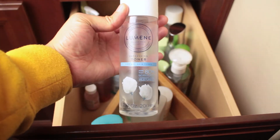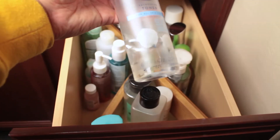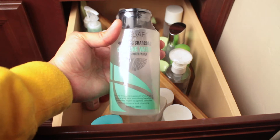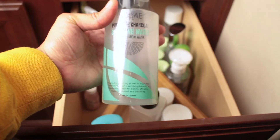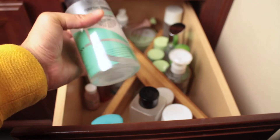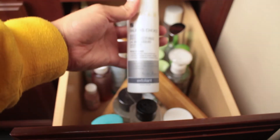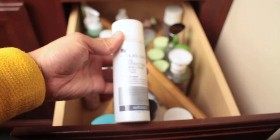A toner I've been using and really love is called Lumene — it's from Finland, and as you can see I really love this toner. I use it during the day. This one I haven't opened yet — it's by SU:M37, sold at Walmart. It's similar to the Son & Park Beauty Water but has charcoal in it, which is good for drawing toxins out of your skin.